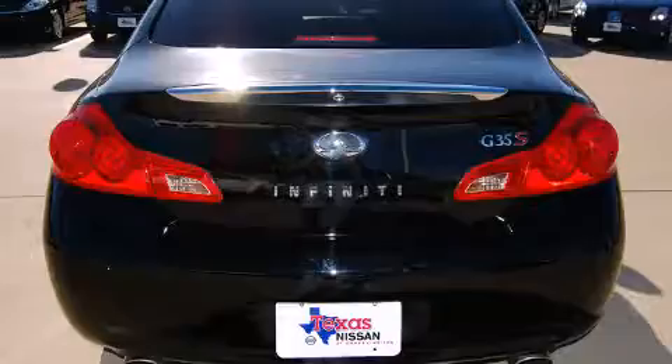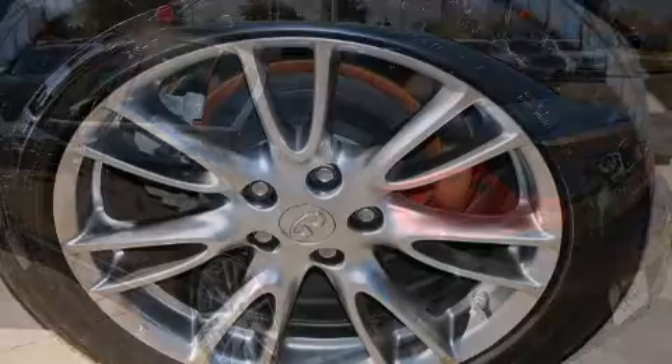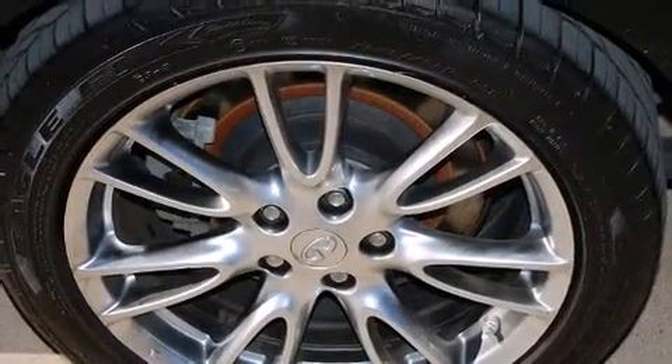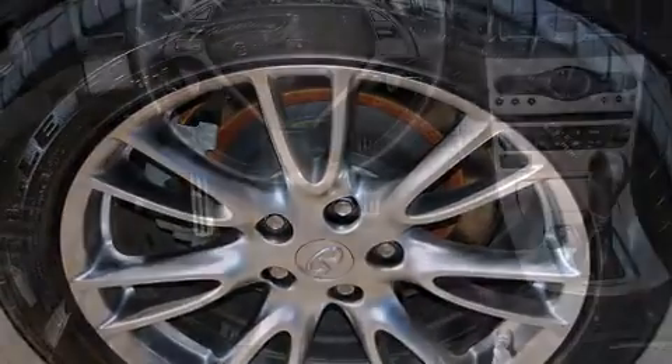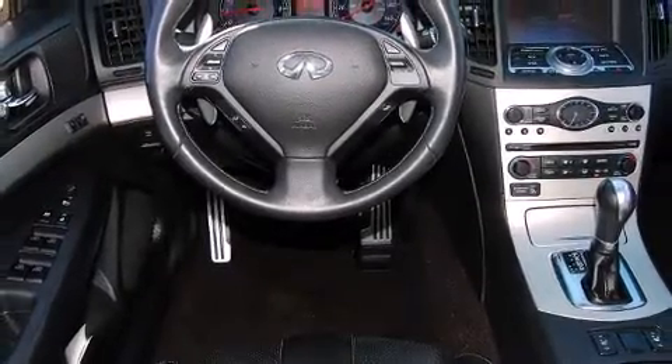All of the premium features expected of an Infiniti are offered, including power front seats, speed-sensitive wipers, and more. Everything is where it ought to be, from the dashboard controls to the door locks and window controls.